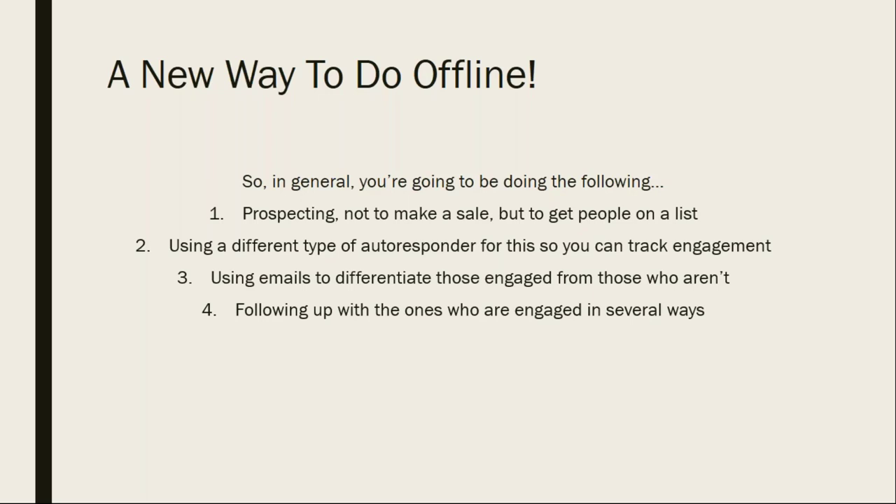I'm going to tell you the type of autoresponder to use and show you one of mine. For different businesses, I have a ton of them. I'm not going to leave you hanging on that. This is the way I've personally been doing this for a really long time, and it just makes sense.